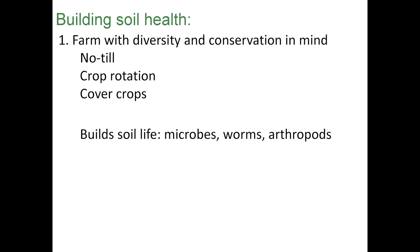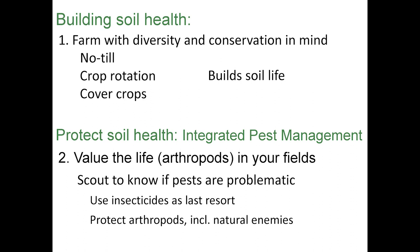There's a large movement about building soil health. If you want to build soil health, you start with no-till, have a diverse crop rotation that includes cover crops. The goal of those three tactics together is to build soil life — more microbes, more worms, more arthropods. But the way to protect that is to use integrated pest management. IPM values the life in your soil. It encourages you to scout, to know if you have any insect pests in your field, and then use insecticides as a last resort — not as a first option. Protect arthropods, including those natural enemies that can help with your pest control.